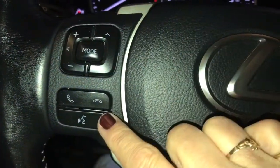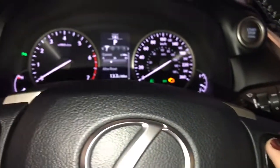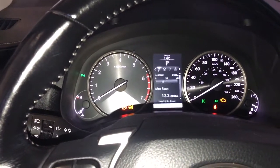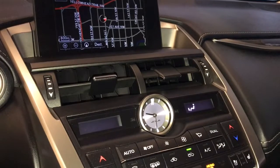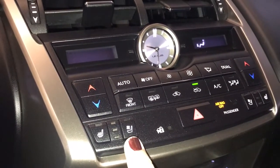Audio controls and hands-free communication. Menu scroll pad for your dash. Cruise control, engine start-stop, seven-inch screen display, and analog clock.